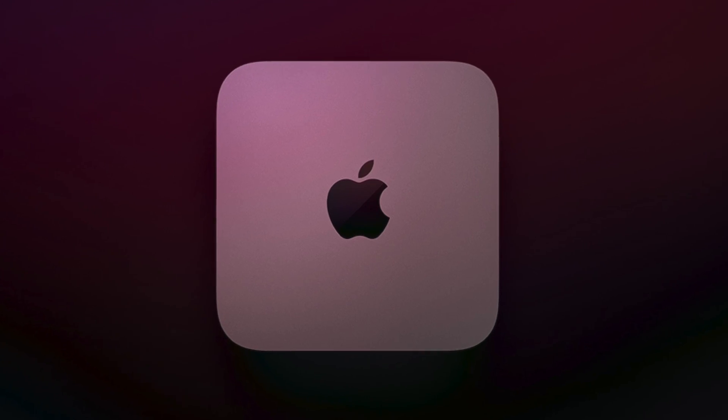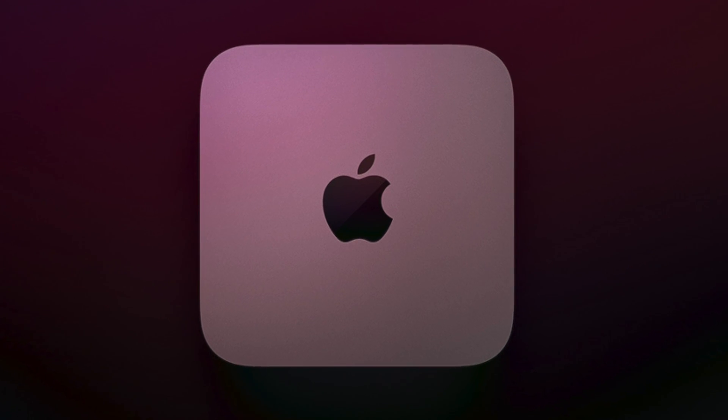Right now there is one Mac Mini available on the Apple website which comes with an Intel processor, and that needs to be upgraded to Apple Silicon. This has been waiting a very long time — we expected it to happen in 2021 when the new MacBooks launched, but it did not happen then. So it is this year at the Apple Spring Event where we can actually see the new Mac Mini arriving.